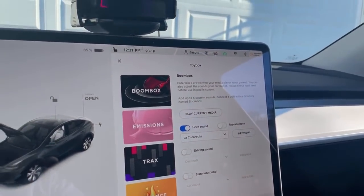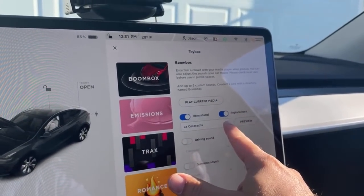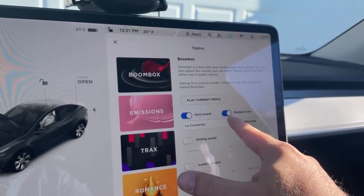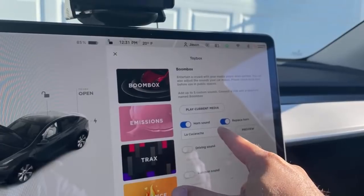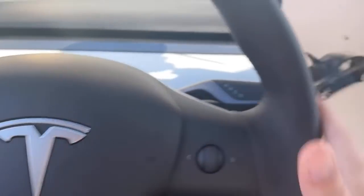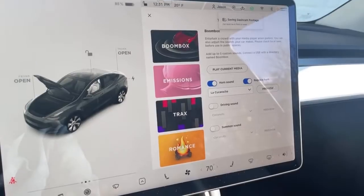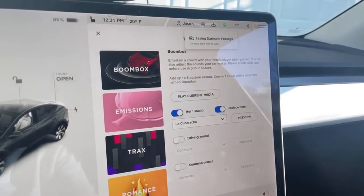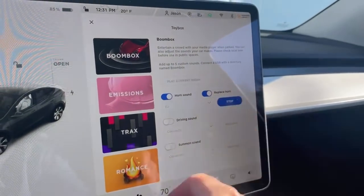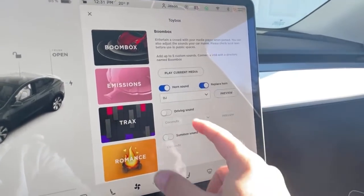My neighbors probably think I'm crazy right now. Replace Horn — not sure what that does. What's the difference between horn sound and replace horn? Does that mean if I have this on and hit the horn it'll play that? Oh yeah — that's what it is! That's how it works when I hit the horn. I think I like DJ the best. All right, let's check out driving sounds — we have Coconuts.